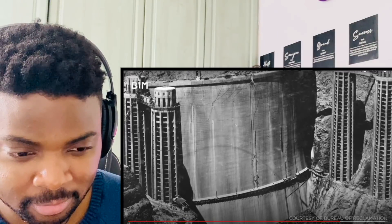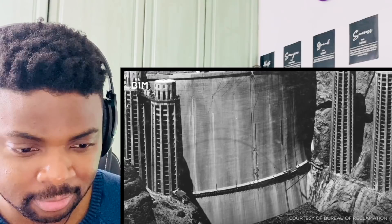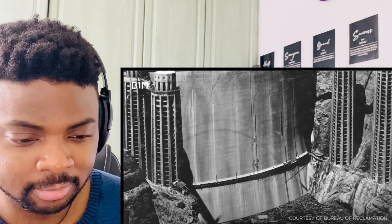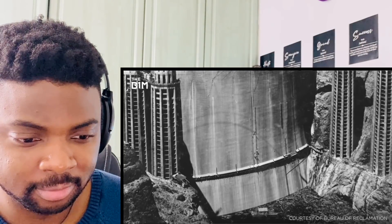By 1935, two years ahead of schedule, the 726-foot-high dam was complete, and the river diversion tunnels were sealed shut, allowing the Colorado to begin flooding the canyon behind the structure and creating the reservoir we know today as Lake Mead.